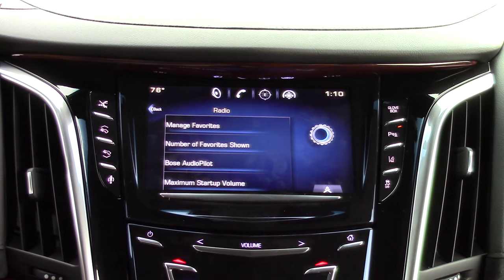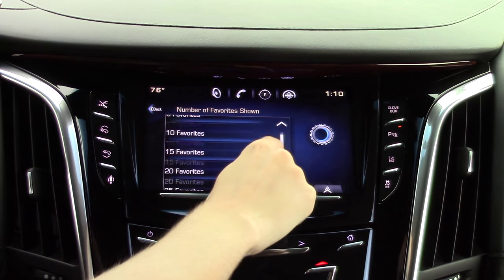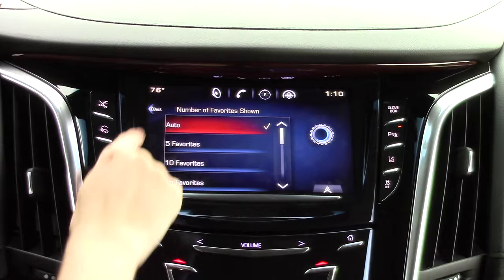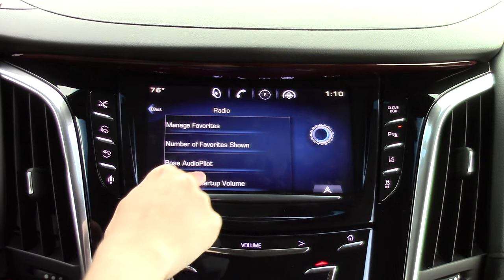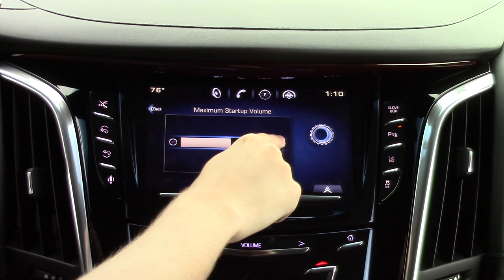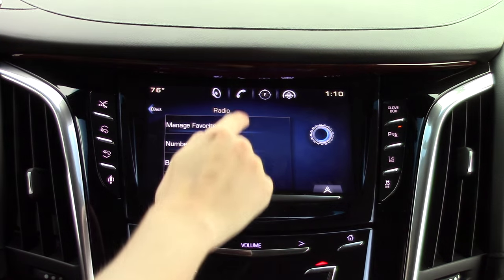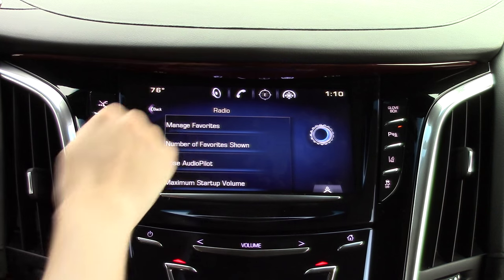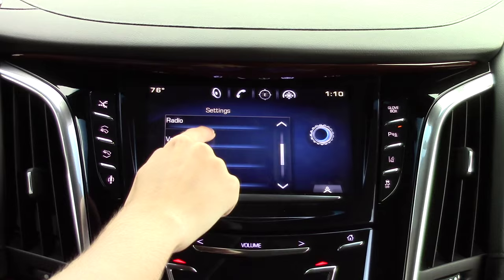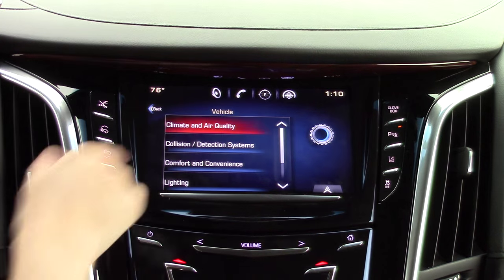You can also change the number of radio presets that appear on the ribbon at the bottom of the screen. The maximum startup volume determines the max loudness that the radio can be at when you first enter the vehicle. In vehicle settings, you can change pretty much every aspect of the vehicle.